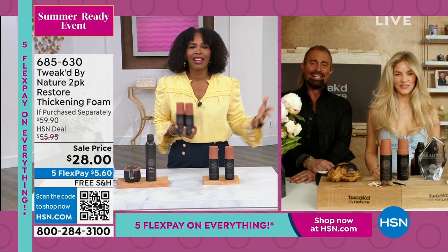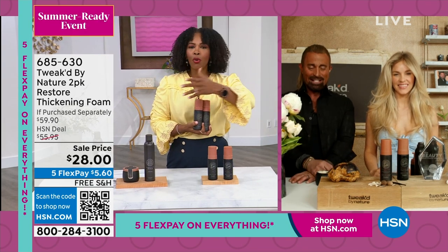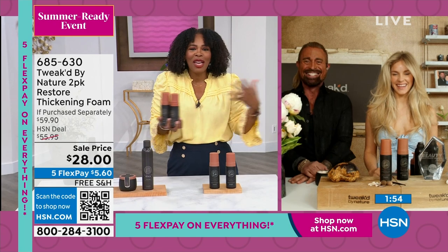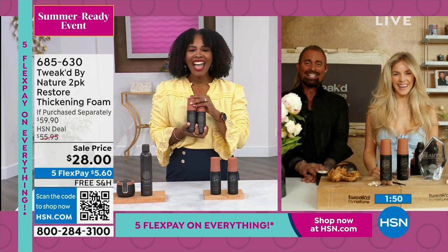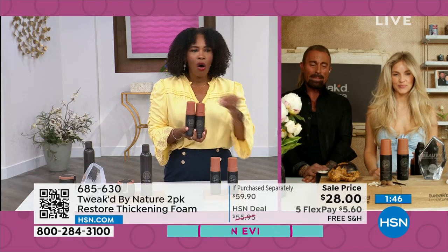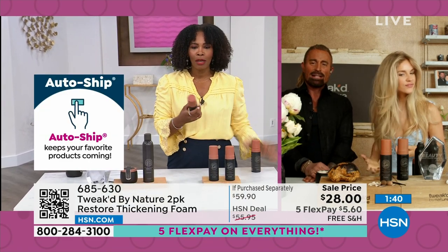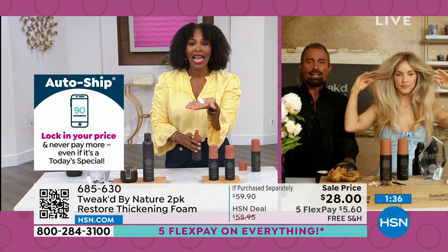Dennis literally scoured the world to find the best ingredients. And this is HSN Clean Beauty — all the ingredients, all the effectiveness. Every time you pump it and use this, you're actually doing something better for your hair. Two-pack on sale at $28, free shipping, FlexPay $5 and change for the Restore Thickening Foam.